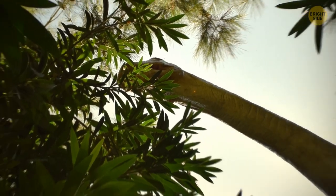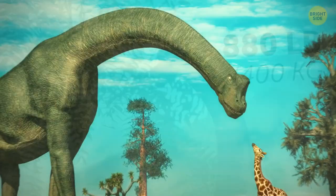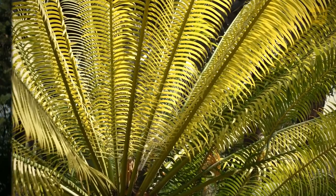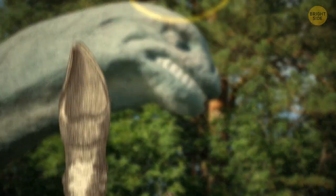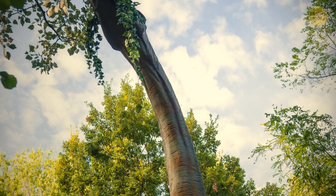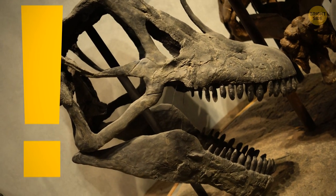A renowned herbivore — thank goodness. The brachiosaurus is thought to have eaten up to 880 pounds of dry plant matter every day. Most of this was made up of coniferous trees, ginkgos, and cycads. This target might have been hard to hit, as researchers have learned that its teeth were spoon-shaped and not ideal for chewing food.